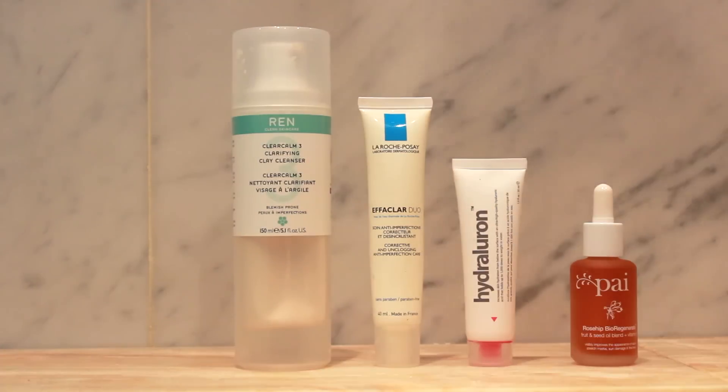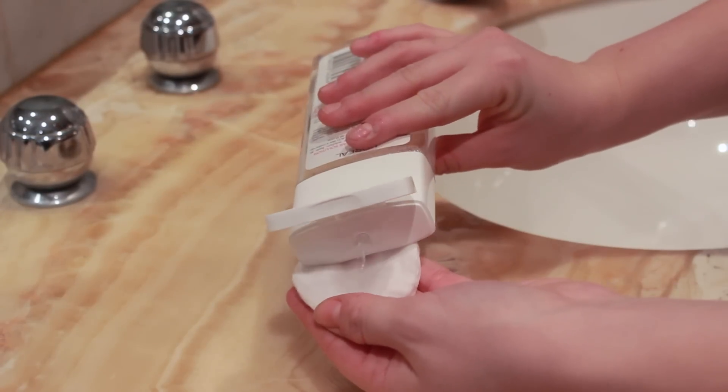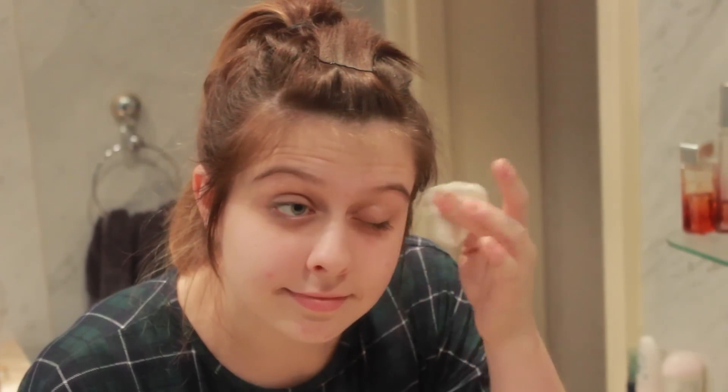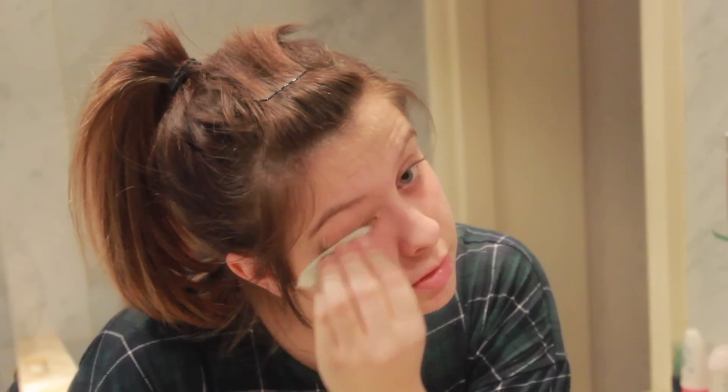The first thing that I do is take my makeup off with the L'Oreal Paris Skin Perfection 3-in-1 Purifying Micellar Solution. All I do is pop a little bit of this on a cotton wool pad and then I just take my eye makeup off with it. I think this is a really really good product and it's also meant to tone and smooth skin at the same time.